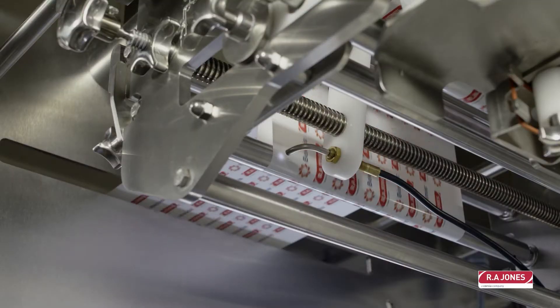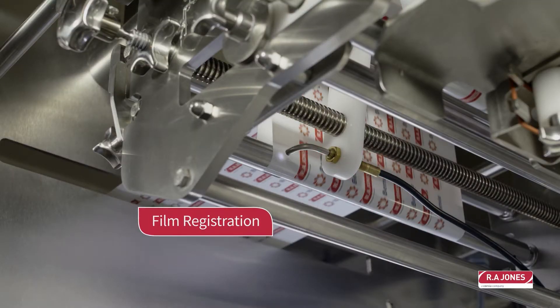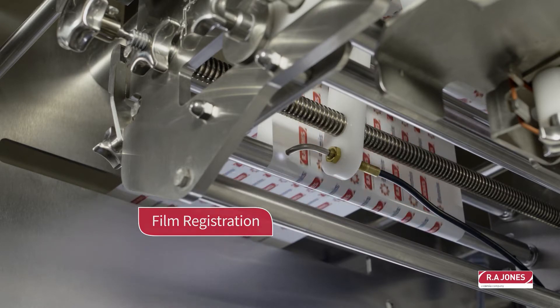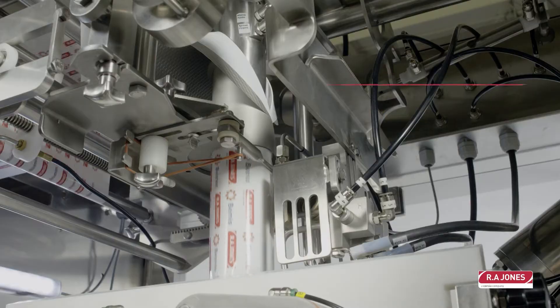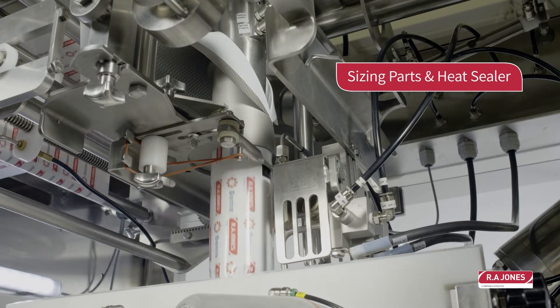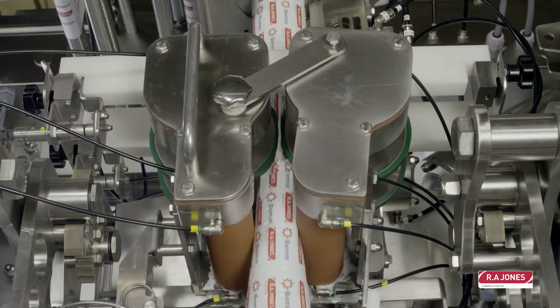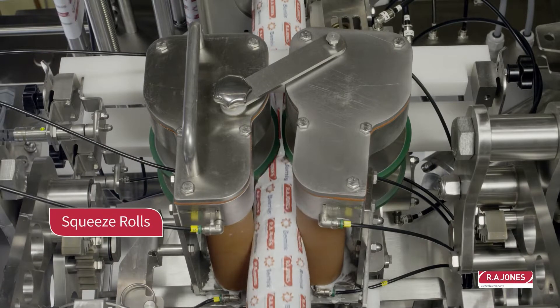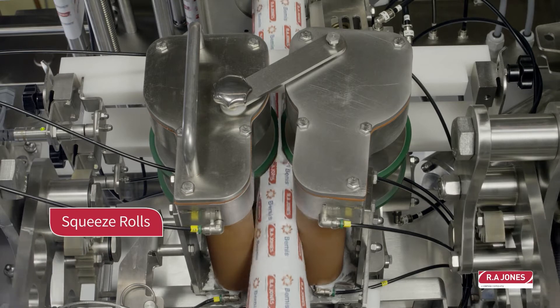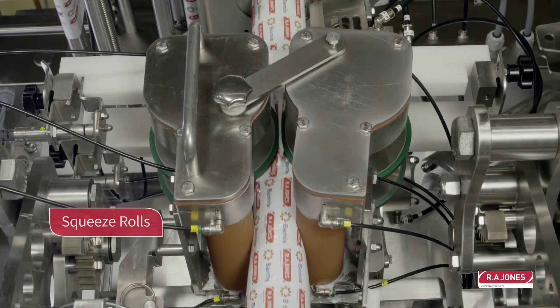There are some unique features of this machine that really help our customers in the food industry increase their overall efficiency. For example, the sanitary design adheres to FDA standards for our customers in the meat packing industry. Our lower operating costs when you change over are due to our modular clipping head assembly that allows for easy changeover. This all contributes to better return on investment compared to other solutions in the market. We can also add a MAP system to extend shelf life up to 45 days.